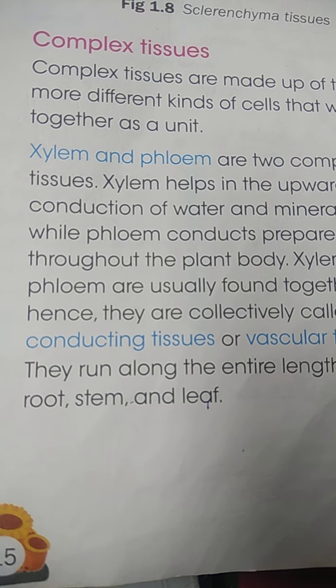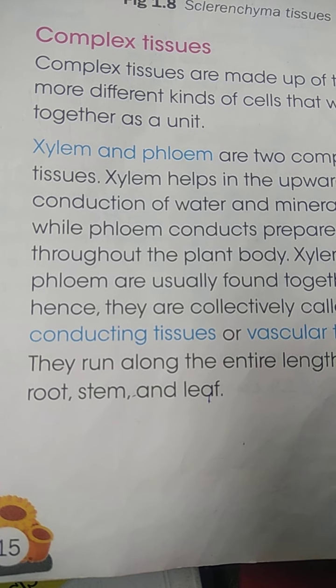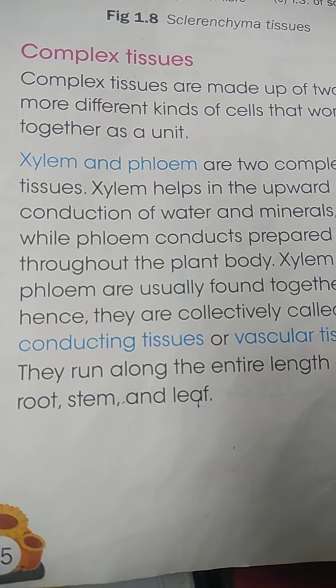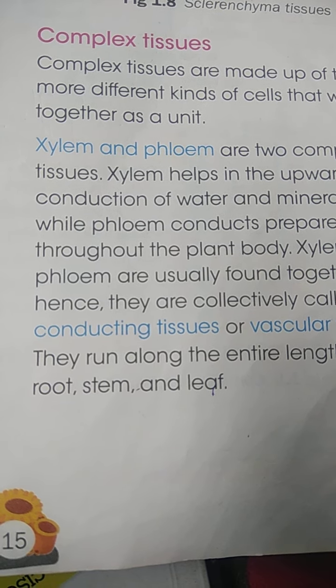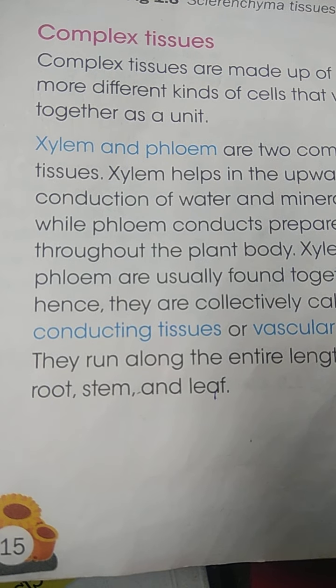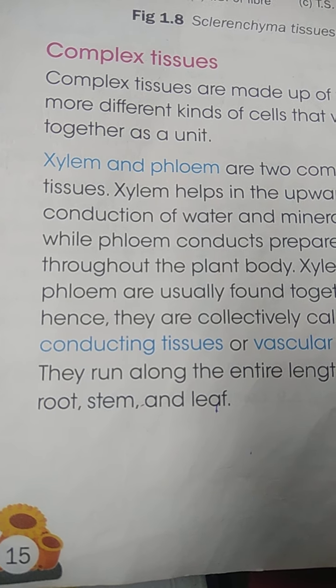Xylem is the water-conducting tissue and phloem is the food-conducting tissue. Xylem conducts water and minerals, and phloem conducts food. Xylem conducts only in one direction — water and minerals are transported from the root to the leaves, because they are needed there for the preparation of food.